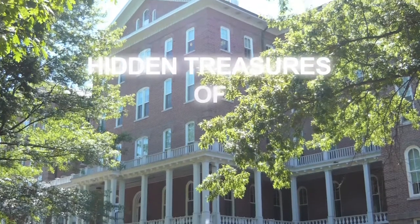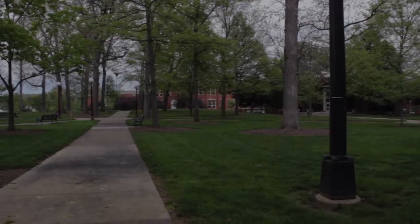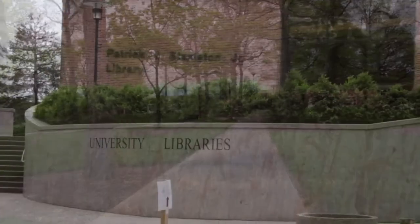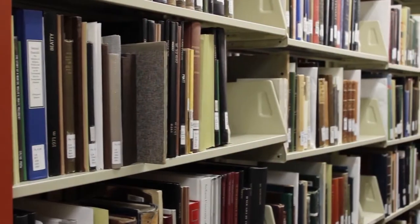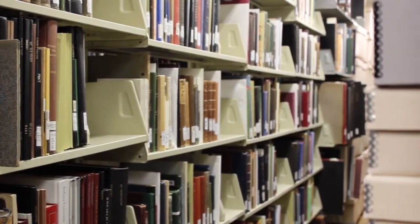Welcome to Hidden Treasures of Indiana. It's a place for IUP students to study, socialize, or even grab a cup of coffee. The Patrick J. Stapleton Library is home to tens of thousands of books and records open to the public. But far into the nooks of the library lie one of Indiana's best-kept secrets.